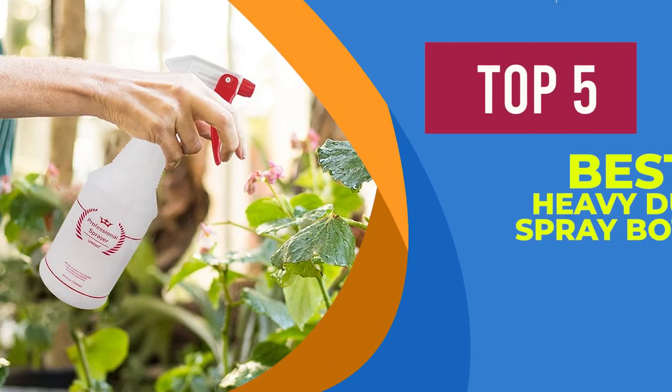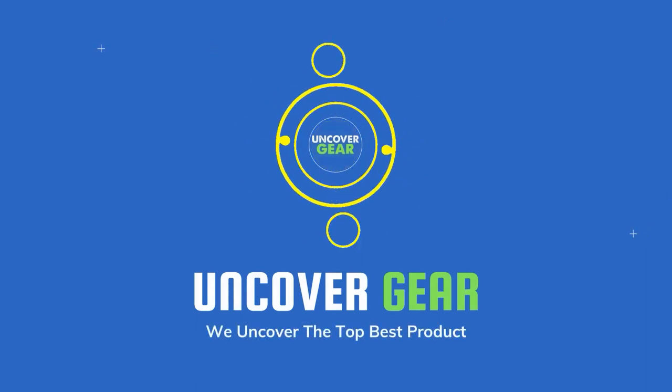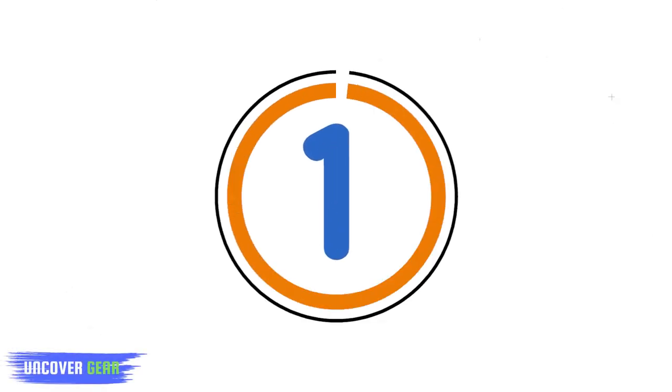We are going to review the Top 5 Best Heavy Duty Spray Bottles. List number 1.